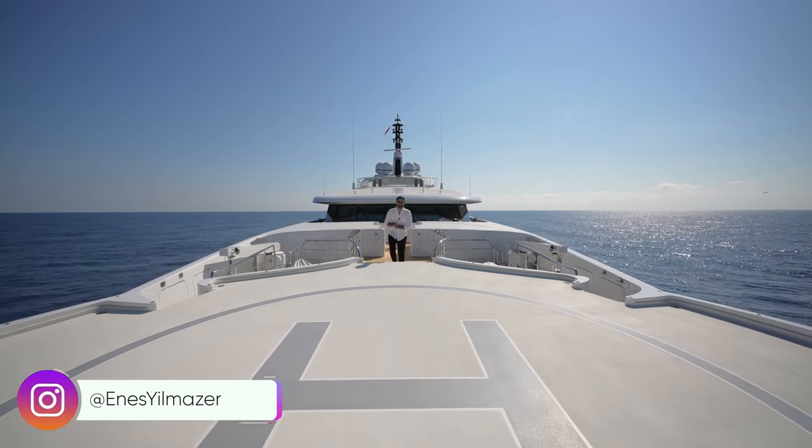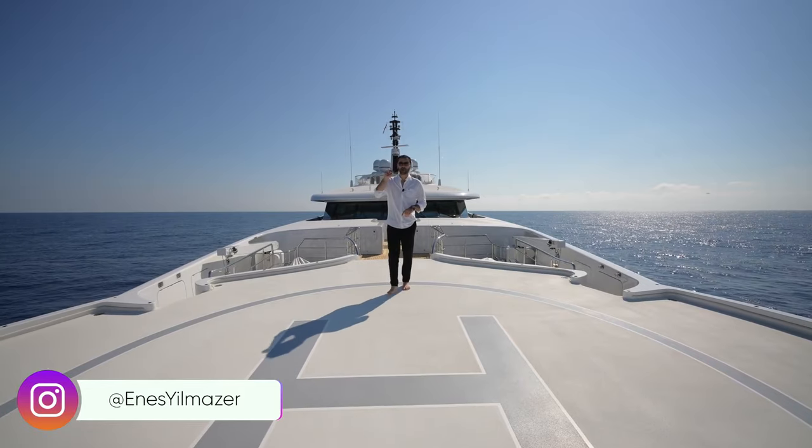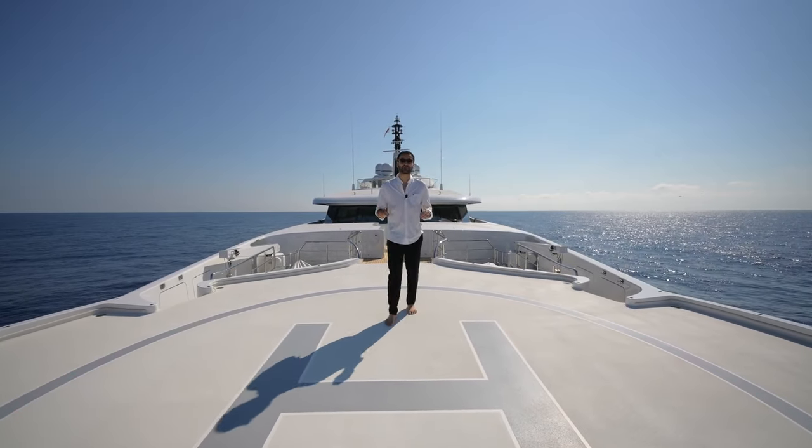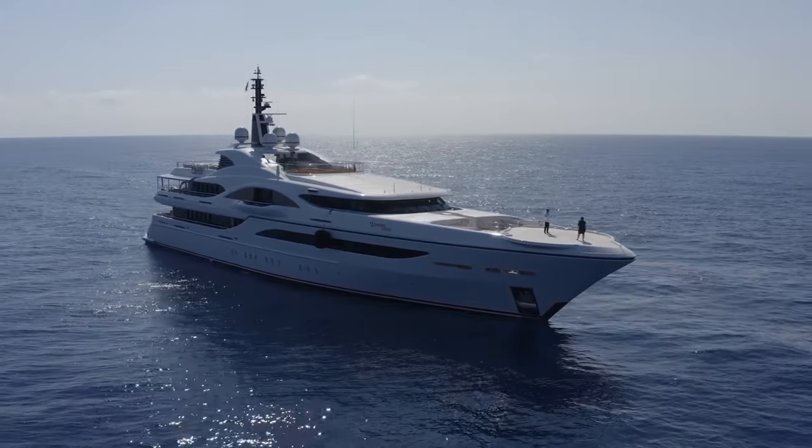What's up, everybody? It's Enes here, and welcome to another episode. This week, we're on our way to Monaco and about to tour this incredible 238-foot megayacht, also known as Quantum of Solace.